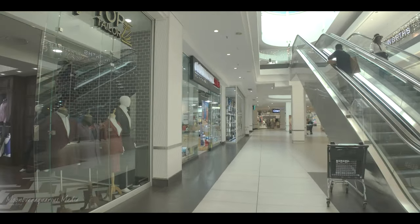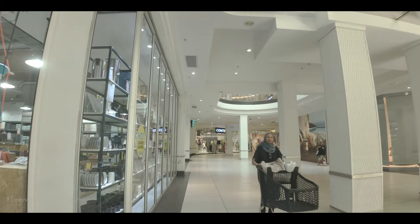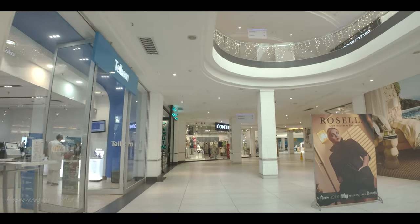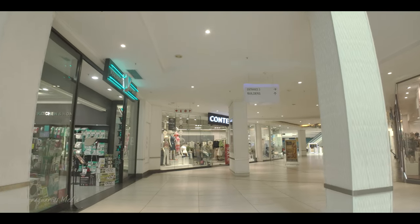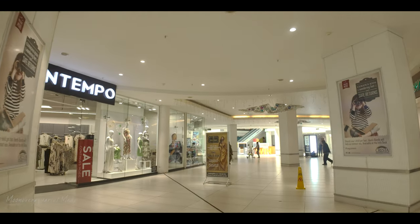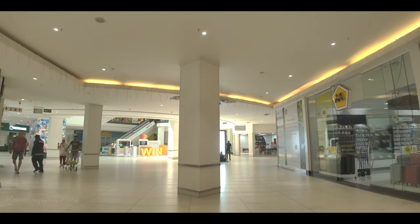There are quite a few empty stores now. There's a tailor with suits being made, and what looks like a material shop. So many stores. There's Contempo, and then Veri Mark, and then the AA — the Automobile Association, not Alcoholics Anonymous.